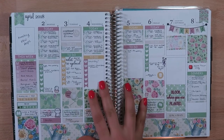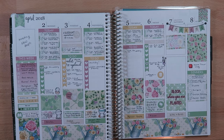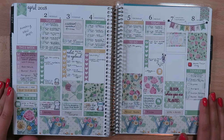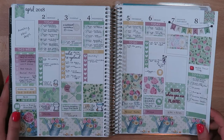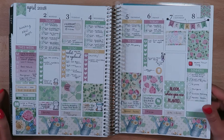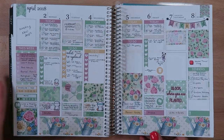Then I used a spring kit — 'Bloom Where You're Planted' — from a shop I hadn't purchased from before: Tiny Little Tulip. I thought it was pretty cute — I love the subtle little green accents, just a cute little spring kit.